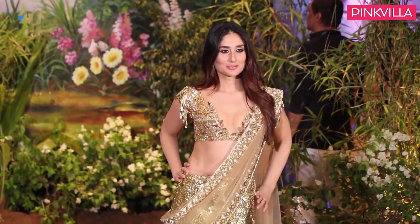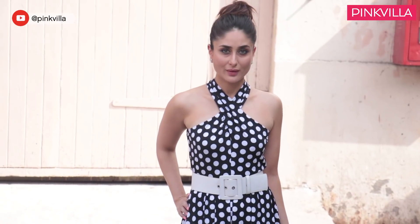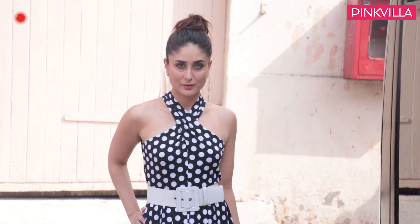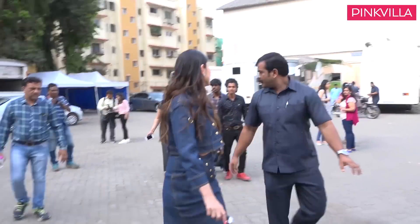Kareena Kapoor Khan is the epitome of style, beauty and perfection. Which look was your favourite? Comment below and let us know. If you liked this video and want more of these, please like, share and subscribe to Pinkvilla.